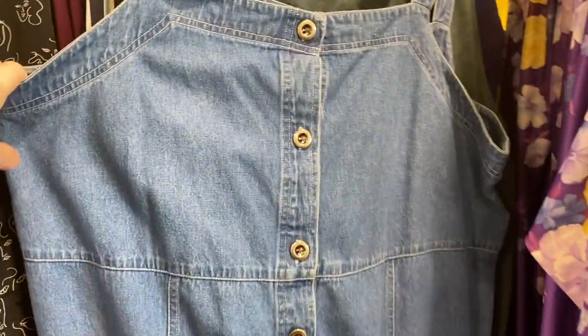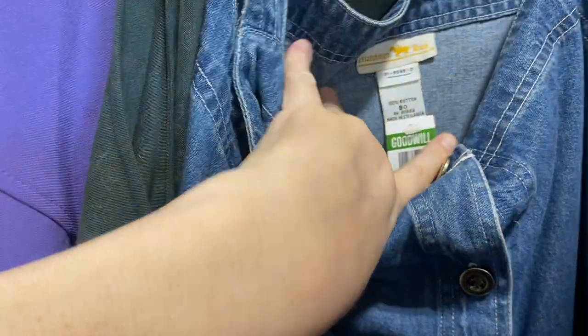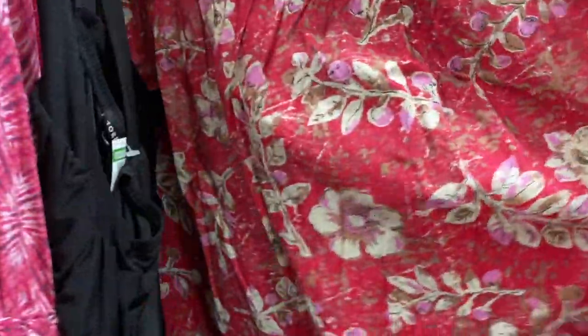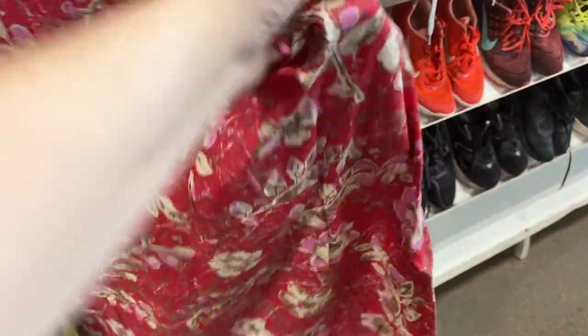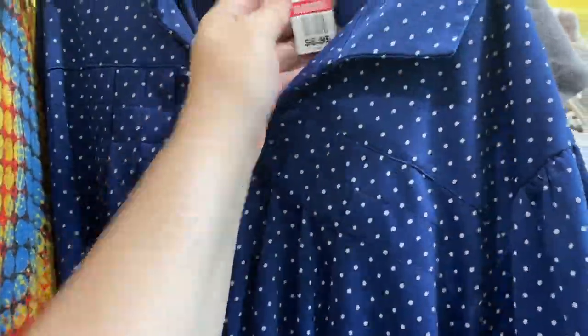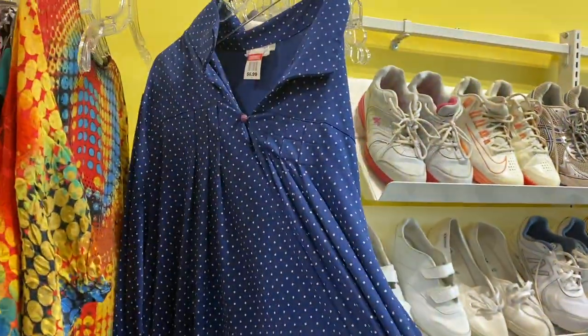Oh yes, and this — oh my god, the denim jumper! It looks like probably the same person donated all these pieces. I love house coats. This one actually wasn't in the greatest condition — it had a lot of pilling — so I did end up passing on that, but I really liked the pattern. Look at this psychedelic one — how fun would that be to wear to a concert? And this swiss dot one — I am freaking out, I love swiss dot. That one is for sure coming home with me.